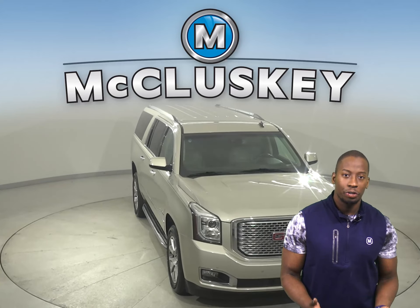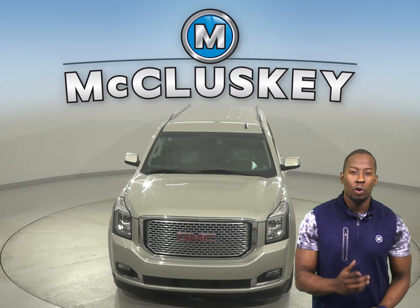Come on down today and try it before you buy it with our free 48 hour test drive.